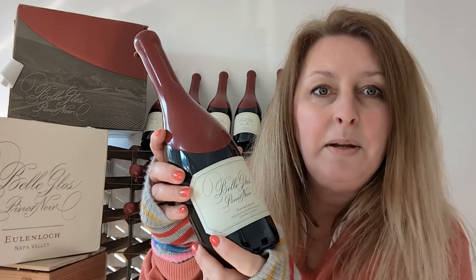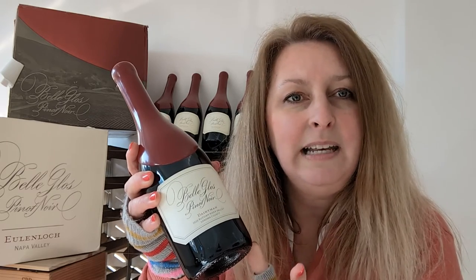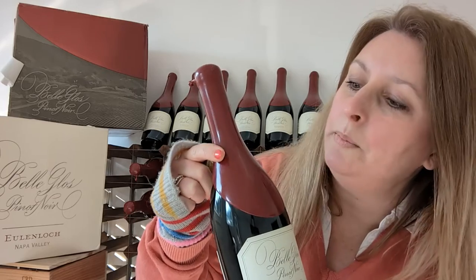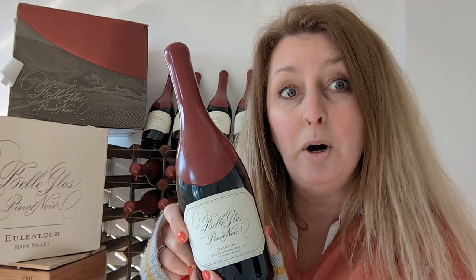This week I'm over in our brand new warehouse and I've selected an amazing Californian wine. It's the Belle Gloss Dairyman Pinot Noir. I'm not sure if you know about the Belle Gloss wines but they are four incredible Pinot Noirs, completely different, from four different vineyards all the way up the Californian coast. All the bottles have this very special red wax top which they dip by hand, and it makes them look very distinctive and rather posh.